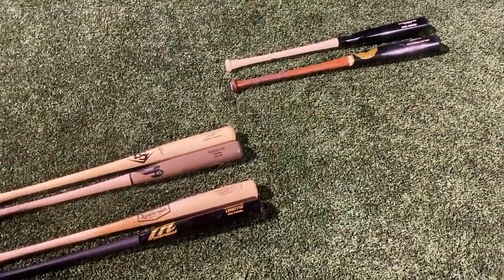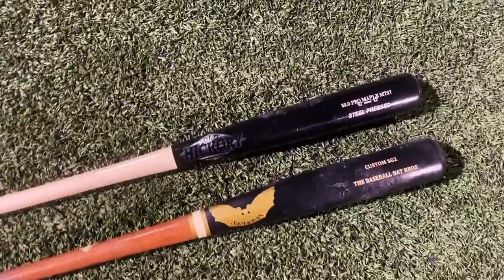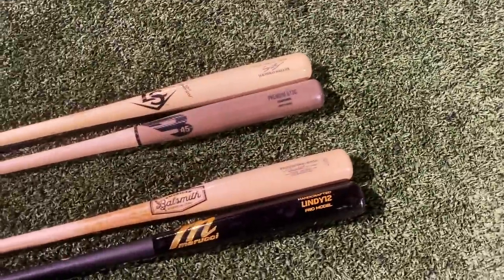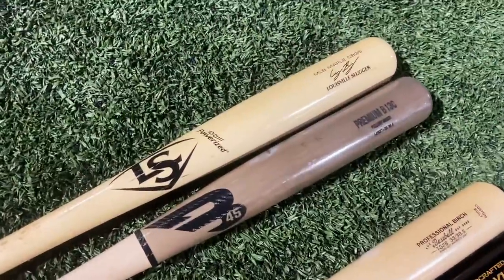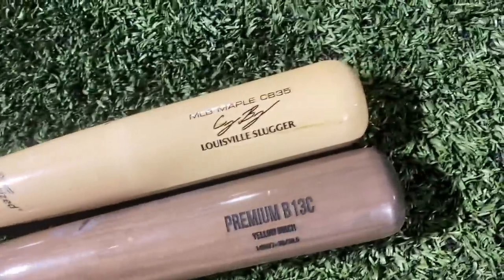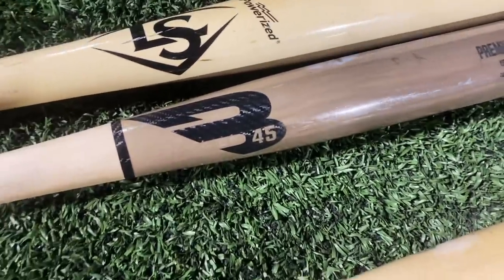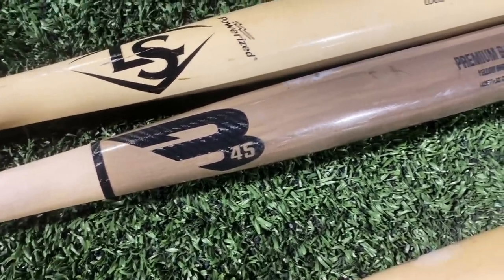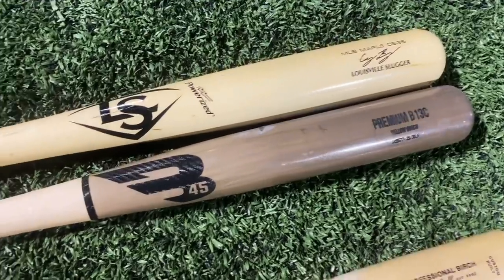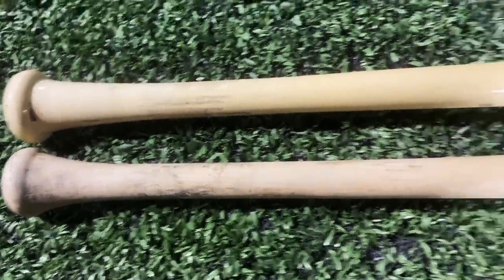Only six bats left. Last time the Sam Bat edged out the Phoenix Pro XR — that's going to face off against the MT27 maple, a maple-on-maple matchup. Today we have two matchups left. First we're hitting with the CB35 MLB Prime from Louisville Slugger, an uncut 243 maple, and then the B45 B13C — a wood bat company out of Canada that specializes exclusively in yellow birch. This is also pretty much uncut.